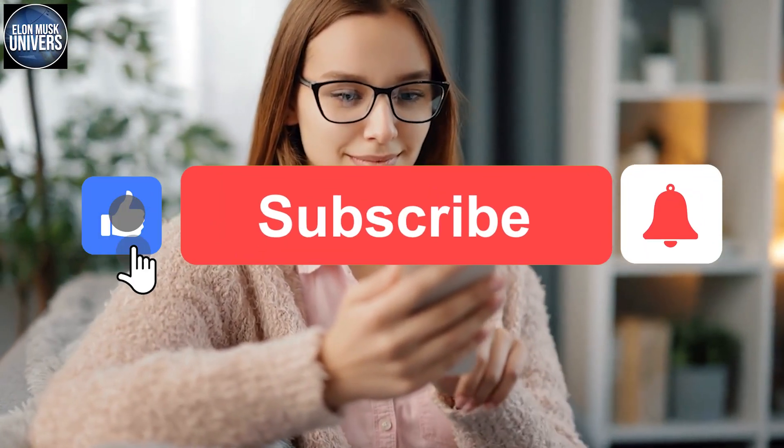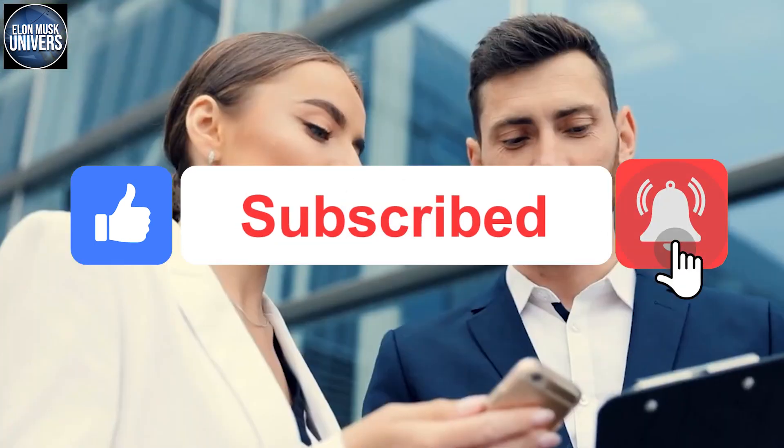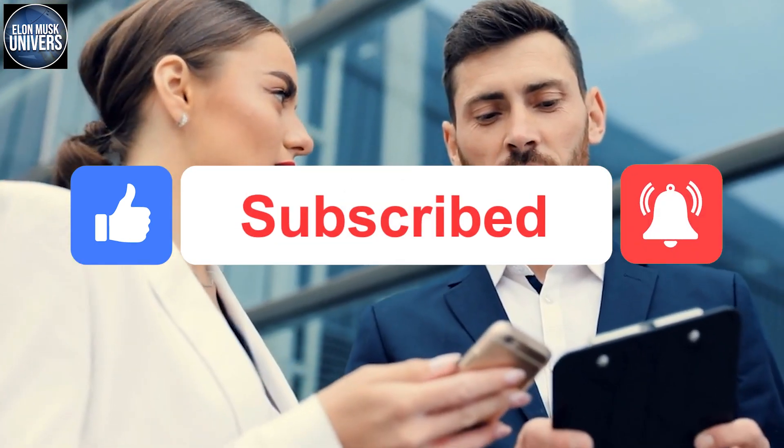Before we go any further, I'd appreciate it if you could give this video a thumbs up and subscribe to this channel. Thanks for doing that, and let's get started.